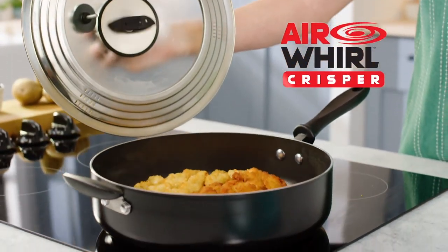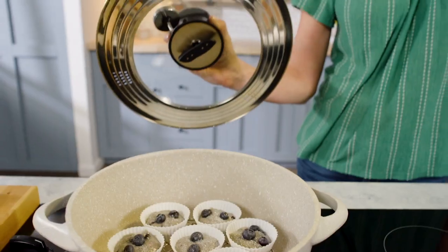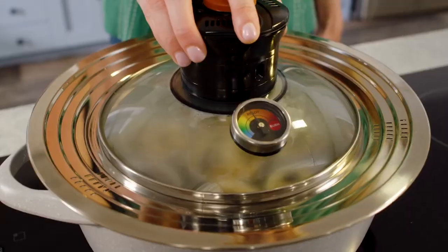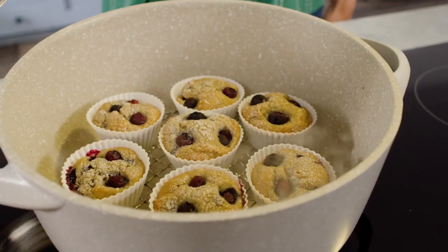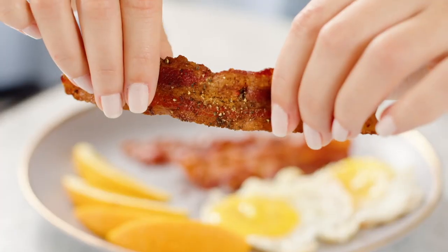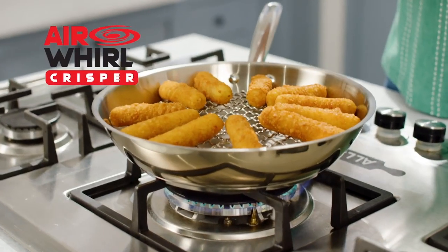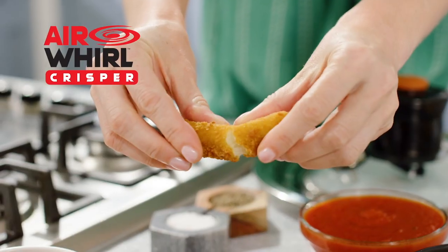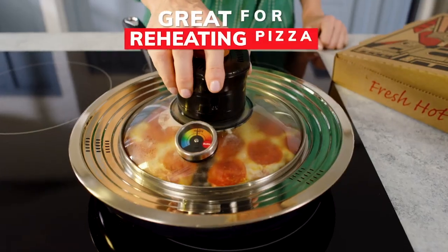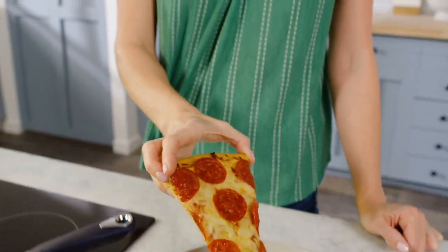Air Whirl crispy nuggets and tots for the kids. Air Whirl even bakes — just look at these blueberry muffins, golden brown on the outside, fluffy and moist on the inside. And this crunchy sizzling bacon that snaps. Cheese sticks that are golden brown on the outside and gooey good on the inside. Plus, it's the best way to reheat crispy pizza the next day.